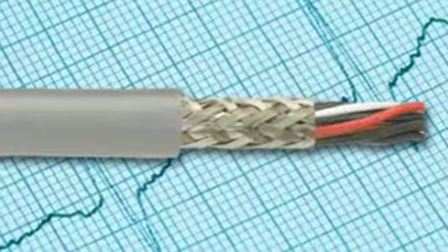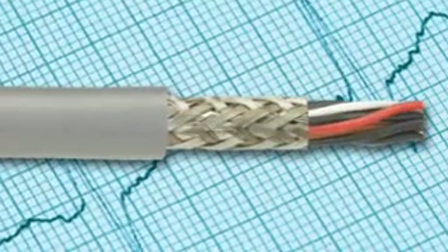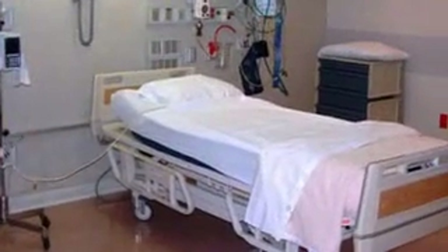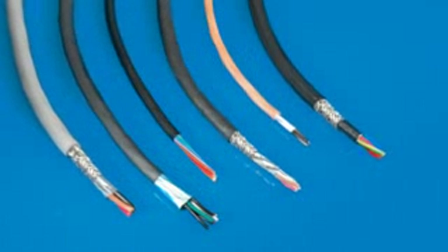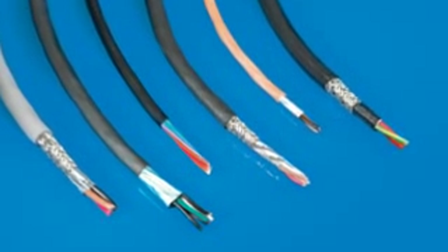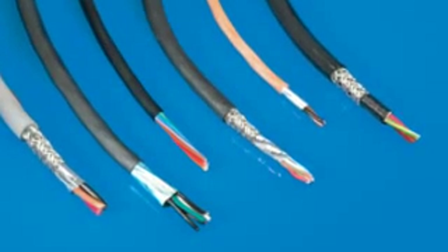Extra Guard flex cables meet any flexing need, with up to 1 million flex life cycles — from sophisticated robotics to the intermittent movement of an adjustable bed. Our Extra Guard 1 cable features a tough PVC jacket in a variety of configurations for easier routing.